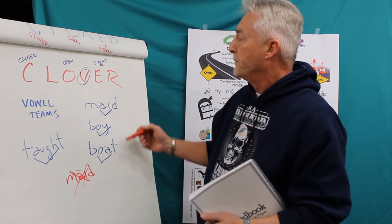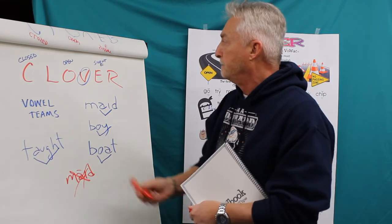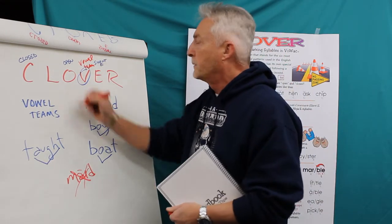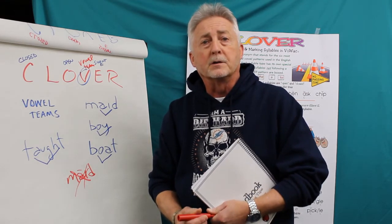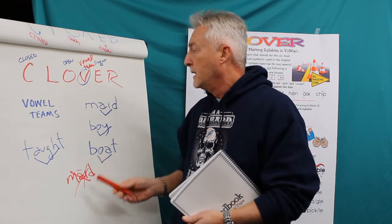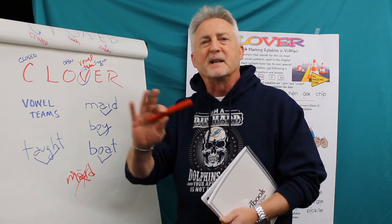That's vowel teams — again, real easy marking for it. That's the fourth most frequently used vowel pattern in the English language. We teach these in the order and frequency in which they're used as the language is developed. Practice some of this, you'll be on top of your game. Thanks for playing — see you next time.